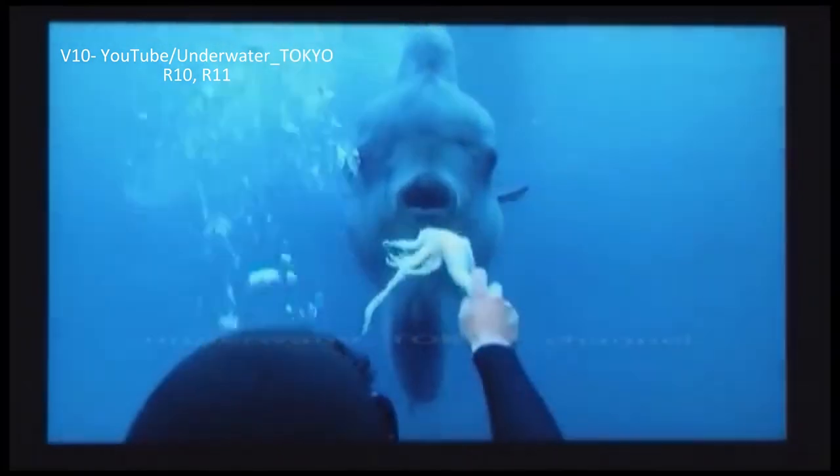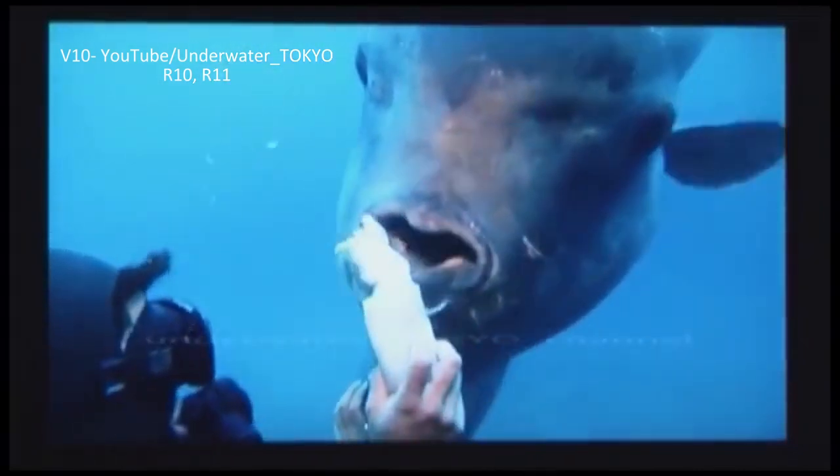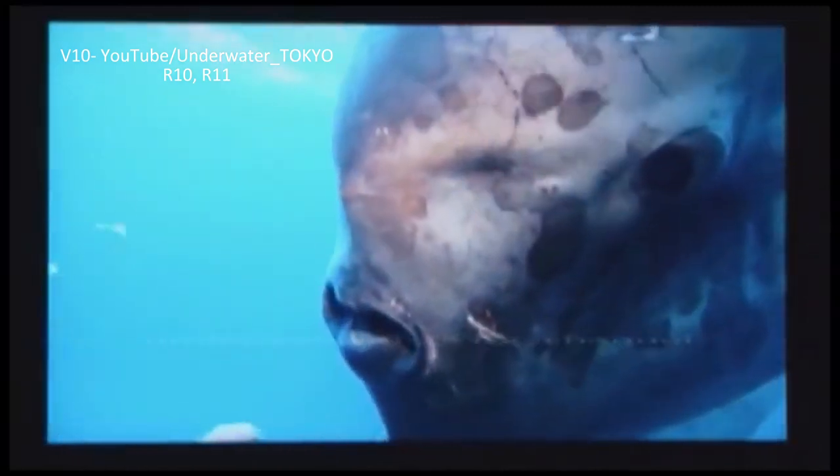Due to its inability to close its mouth and effectively chew its food, this fish's diet is composed largely of small, soft-bodied animals. Keep this in mind if you ever have the opportunity to hand feed one.